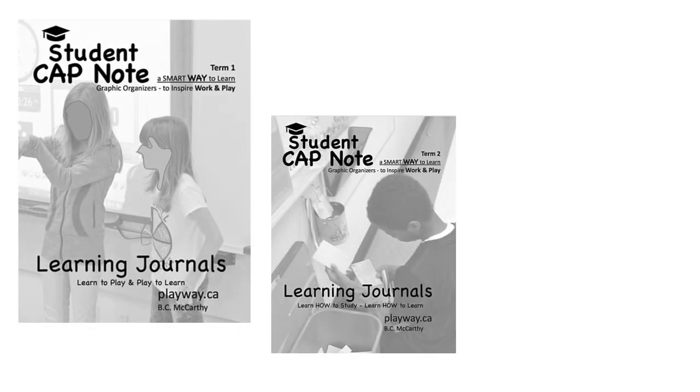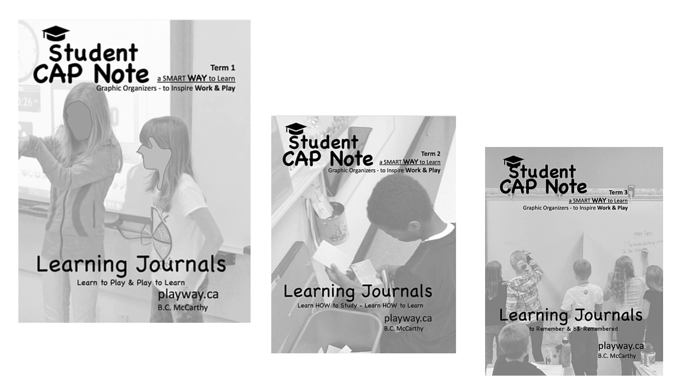Cap notes aren't just notebooks. They are receptacles of students' wisdom and memories. What's on the next page is a metaphor for life — you just don't know. That's why bringing mystery and imagination to class every day is so important.